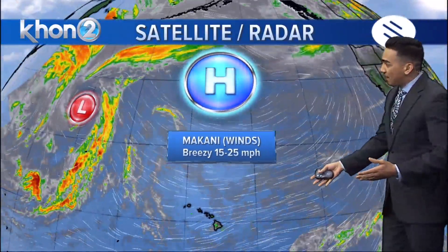But fortunately, looking at the satellite, we're seeing a very stable atmosphere. Not much moisture towards the east of the state. We're actually seeing more of a drier trend when we're talking about trade wind weather than usual.